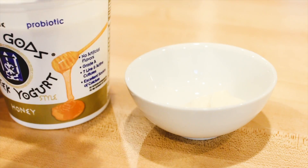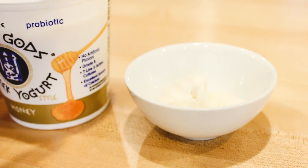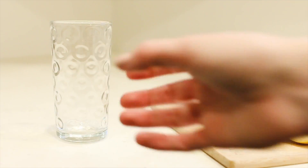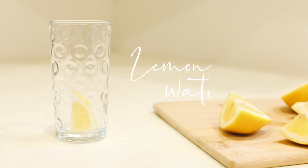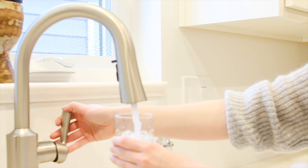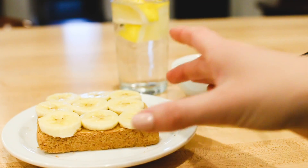Along with my toast, I like to eat some Greek yogurt with granola. I've also been loving lemon water in the morning — it's so refreshing and one of my favorite things. And breakfast is served.